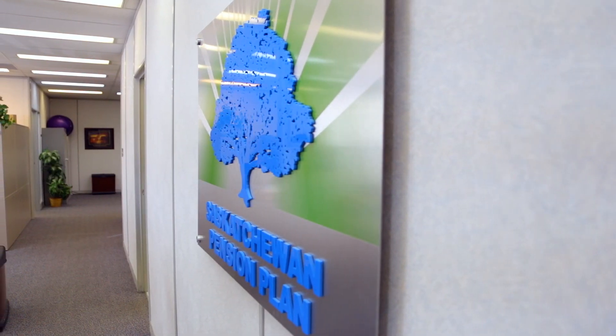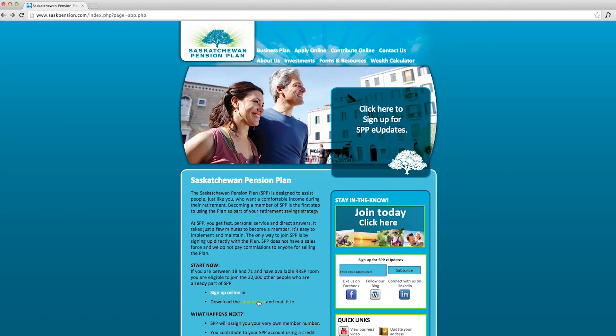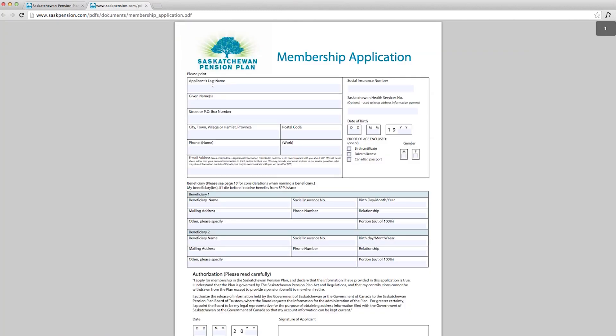Anyone can join the Saskatchewan Pension Plan, providing they are between the ages of 18 and 71. The information you'll be asked to complete on the form is basic information we need to administer your account — things like your name, social insurance number, address, and beneficiary information.